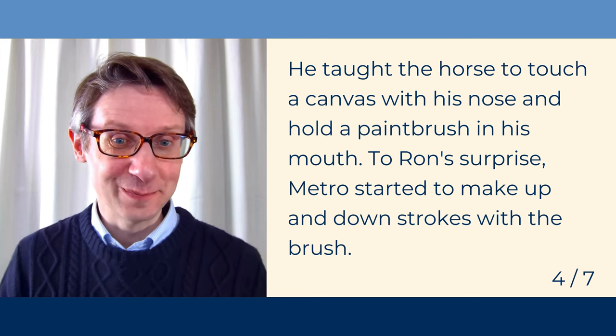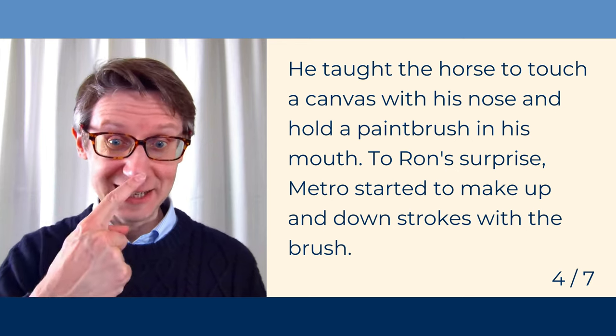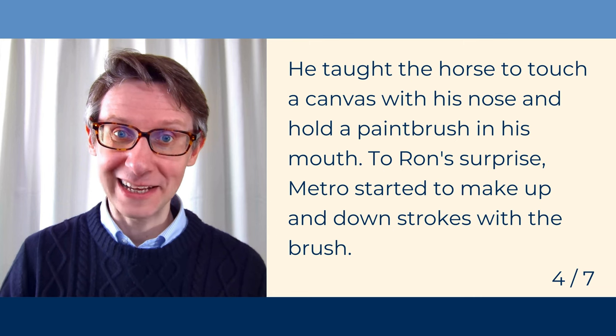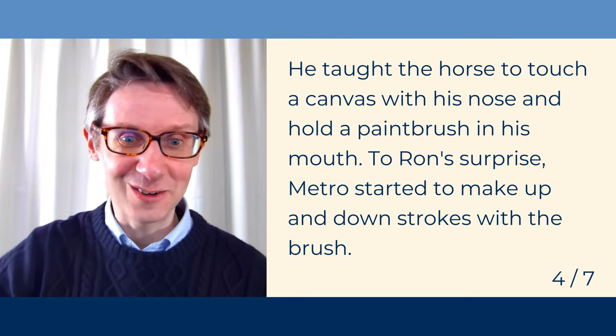Let's continue. He taught the horse to touch a canvas with his nose and hold a paintbrush in his mouth. To Ron's surprise, Metro started to make up and down strokes with the brush.